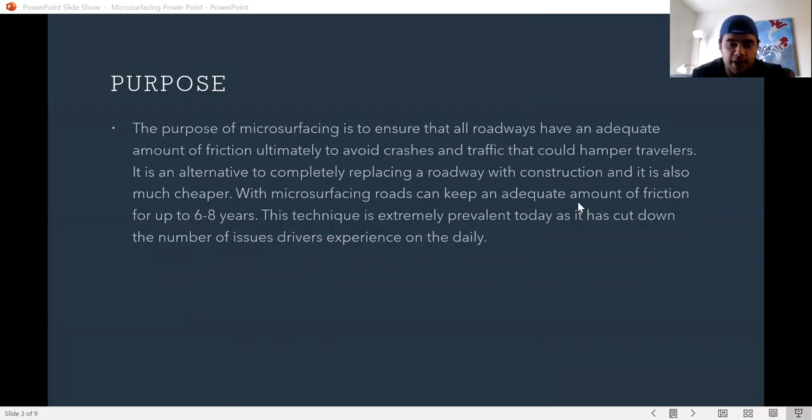The purpose of microsurfacing is to ensure that all roadways have an adequate amount of friction, ultimately to avoid crashes and traffic that could hamper travelers. It is an alternative to completely replacing a roadway with construction and is also much cheaper.